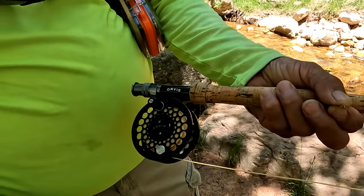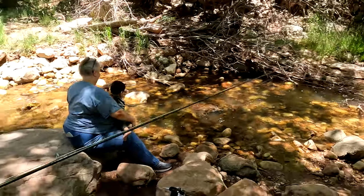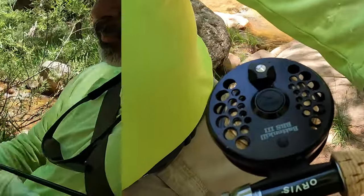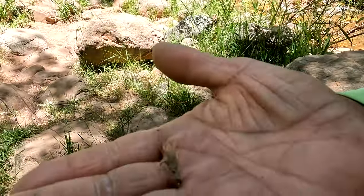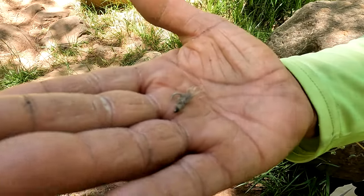What I'm using is a five-weight line, and then I have a nine-foot leader. I caught it on the grasshopper — similar to an Elk Hair Caddis, except I tied it with deer hair.